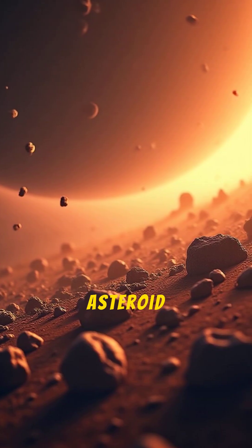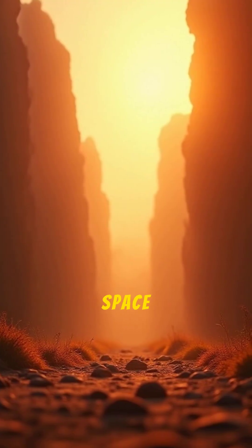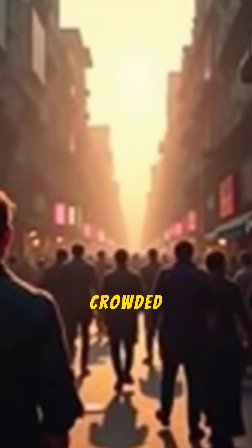How crowded is the asteroid belt in reality? A: Very crowded and dangerous. B: Mostly empty space. C: Moderately crowded.